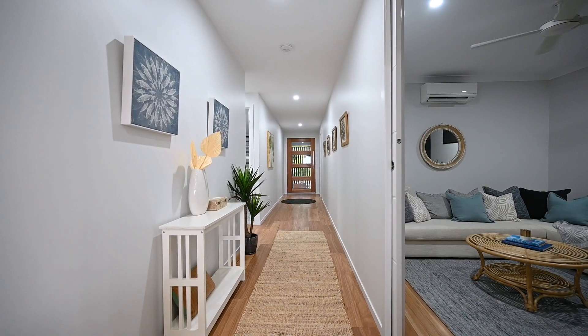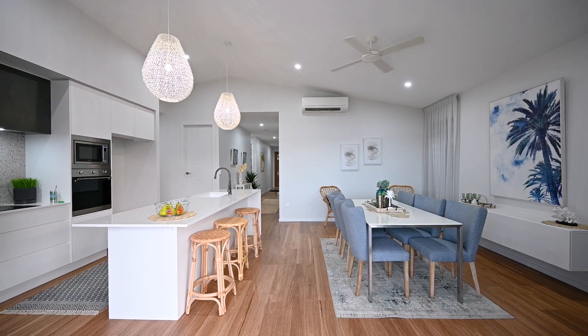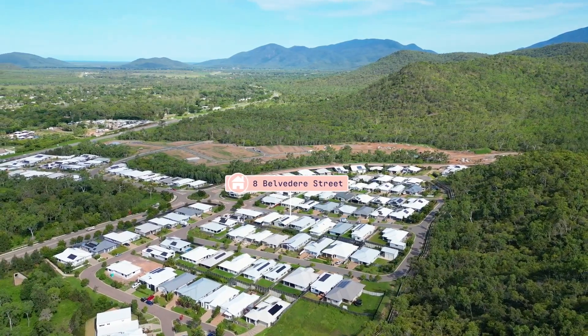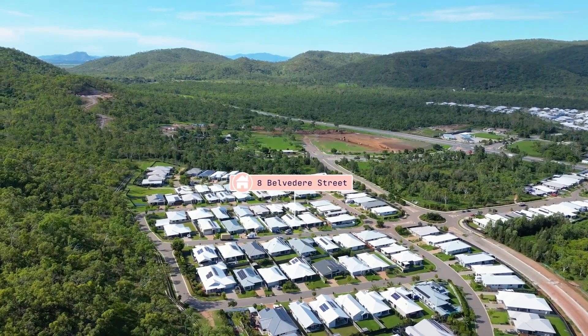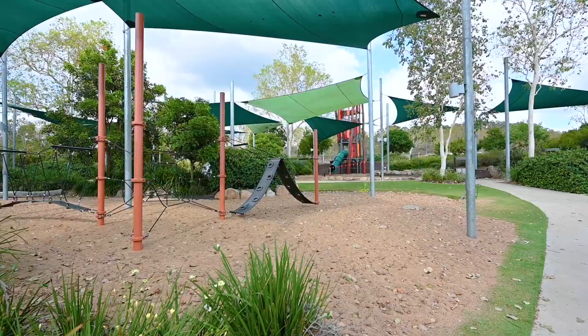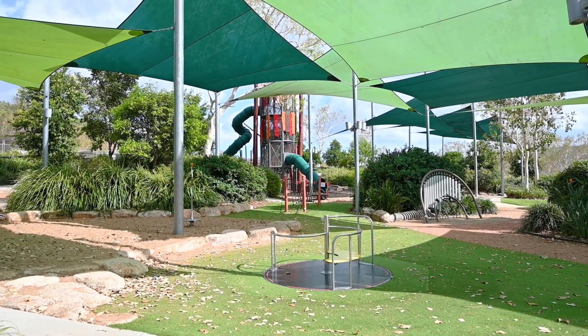It's the perfect home for those who want to enter the property market with a near-new home without the wait, without compromising on that luxe new-build vibe. The newly established family-friendly estate of Elliot Springs features endless walking tracks and bike paths, plus a great dog park and one of the best playgrounds we've ever seen.